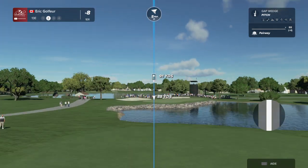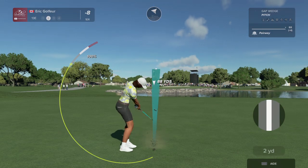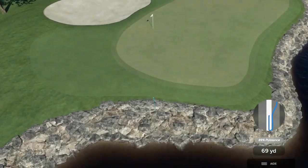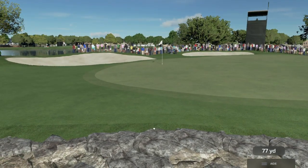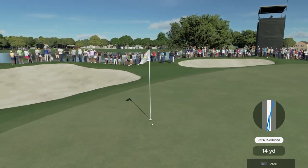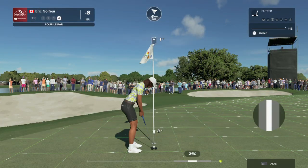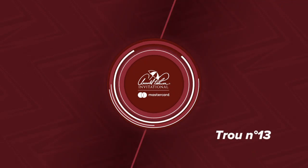Second shot here on the 13th. Well, that certainly wasn't the shot she had in her mind — unable to find the green on this one. A little short there. Oh, that's the hands of a surgeon — lovely touch, very smooth tempo on that chip.